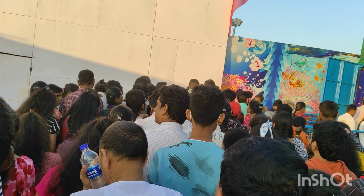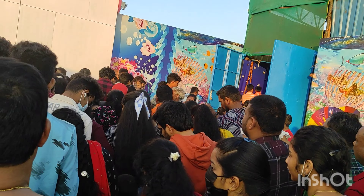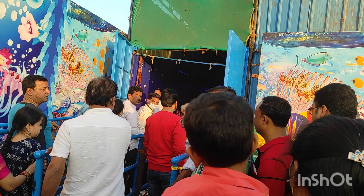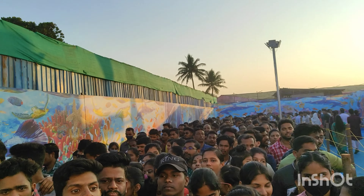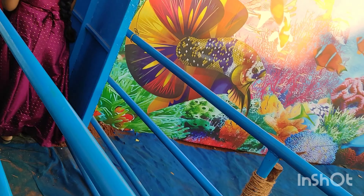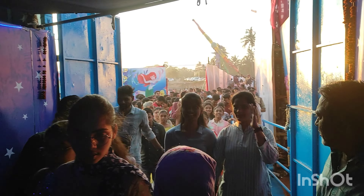So many people are watching the aqua tunnel. You can see the crowd gathering here to watch. This is the first time for the tunnel and we are also watching the tent and other rooms inside.